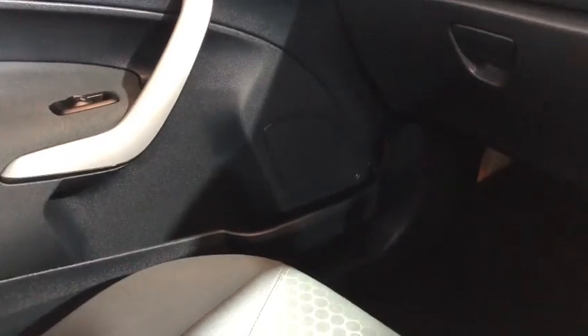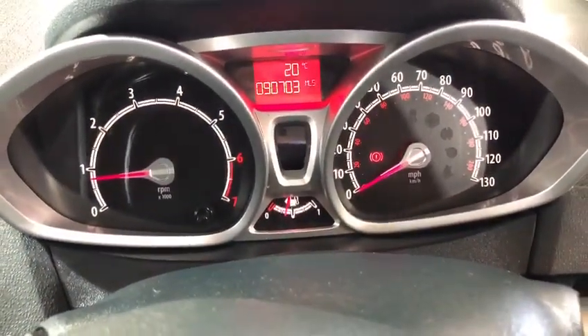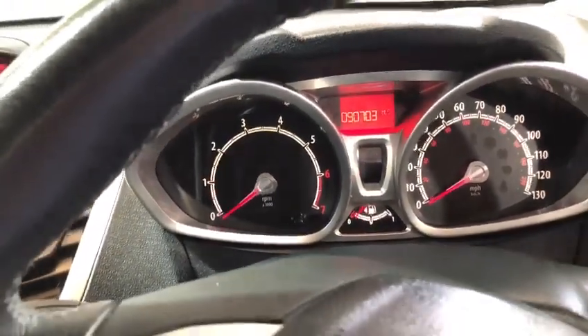Excellent service history for the age and price of the car, a very long MOT, and the car is in beautiful condition. You can see it starts straight up with no warning lights on the dash — sounds lovely.